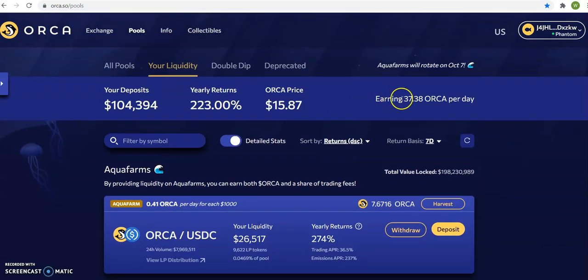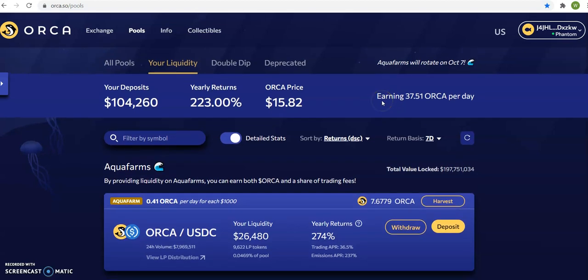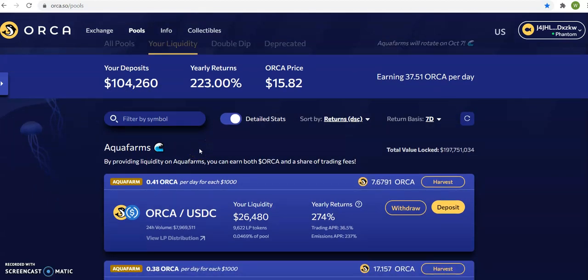Now, as you can see, it says here I should be earning 37 Orca per day. So what that means — grab your calculator — multiply 37.51 times $15.87. That means I should be making about $595 a day with this staking. So in 30 days, I should be making $17,858 in 30 days on my staking.